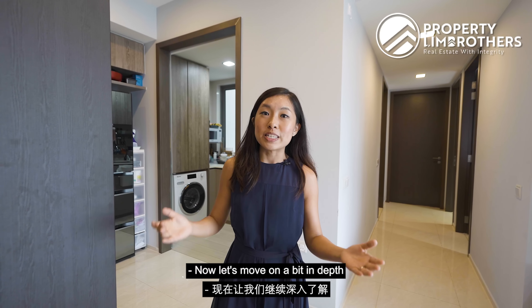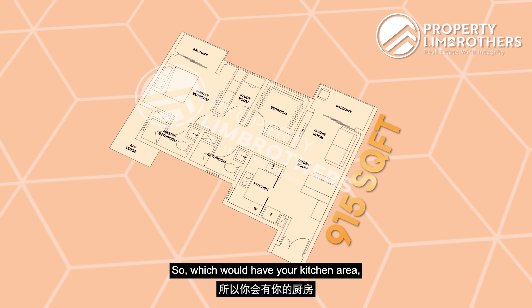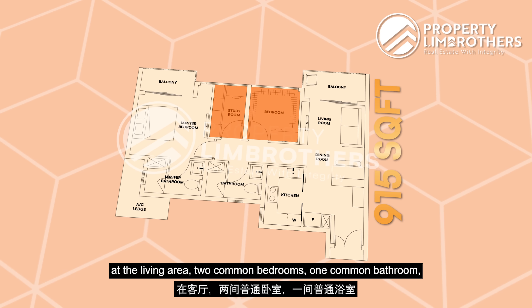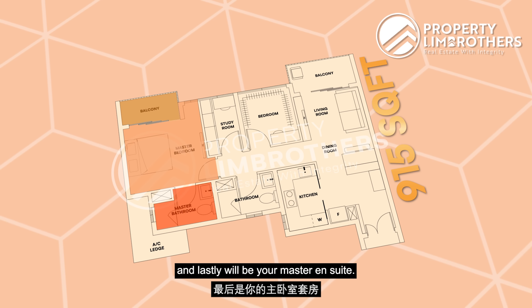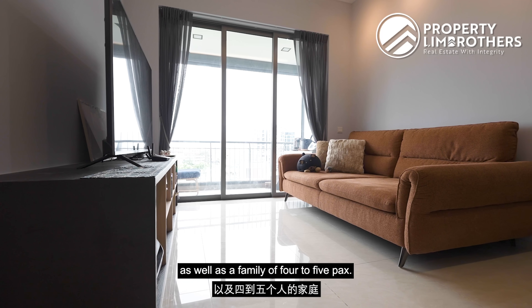Now let's move on to the floor plan analysis. Our unit here is standing at 915 square feet. You have your kitchen area, your living and dining space, your balcony area, two common bedrooms, one common bathroom, one master bedroom with a balcony area to chill out, and lastly your master ensuite. This is definitely a good size for couples as well as a family of 4 to 5.